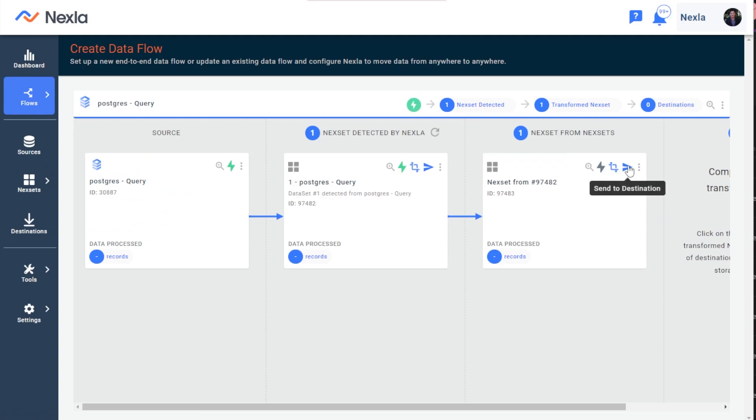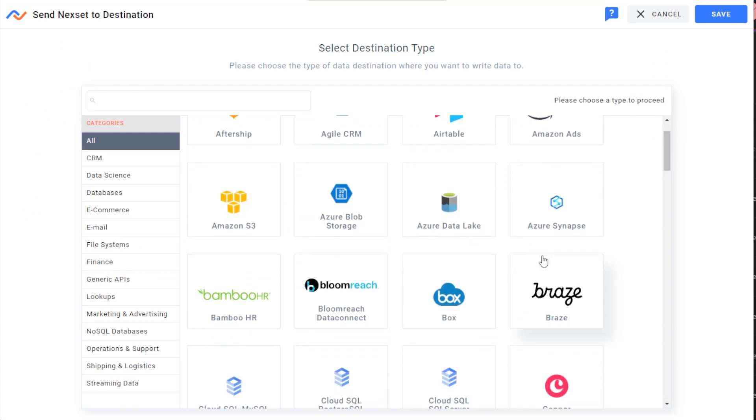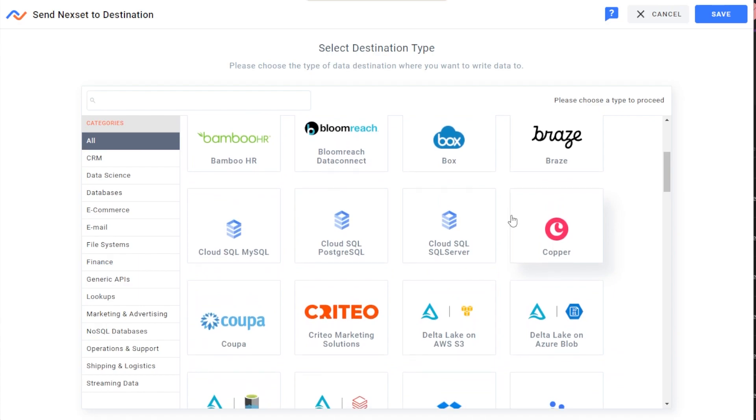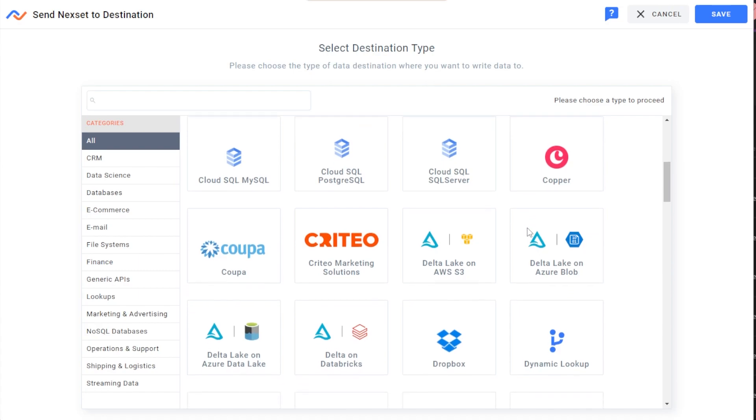Sending to any system as a destination is as easy as adding a source. Netsets supports data warehouses, SaaS apps, CRM systems, APIs, FTP servers, streaming, and more as a destination as well. All of these systems work as sources or destinations, including Cloud SQL, so similar pipelines can be easily built in reverse.